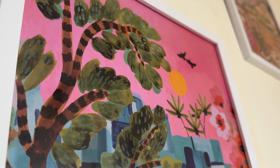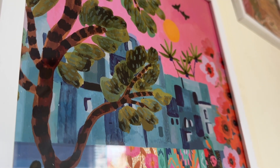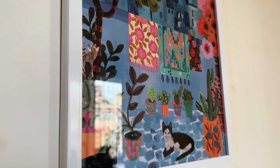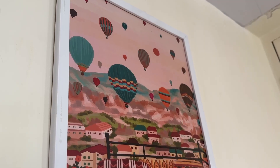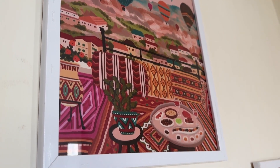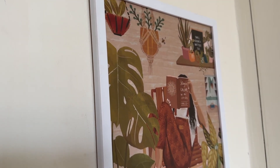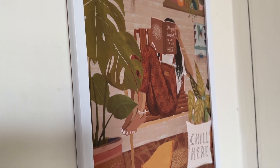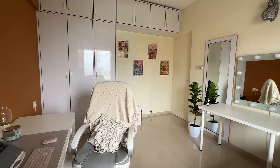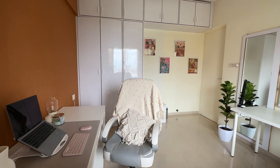I got these stunning prints from hippie.in, which is a boho home decor brand. I got four prints in total: one is a 'Me Time' print, one is a beautiful Moroccan balcony, one reminds me of Cappadocia in Turkey — a city I really want to visit — and the last one reminds me of the reading habit I'm working on picking back up.